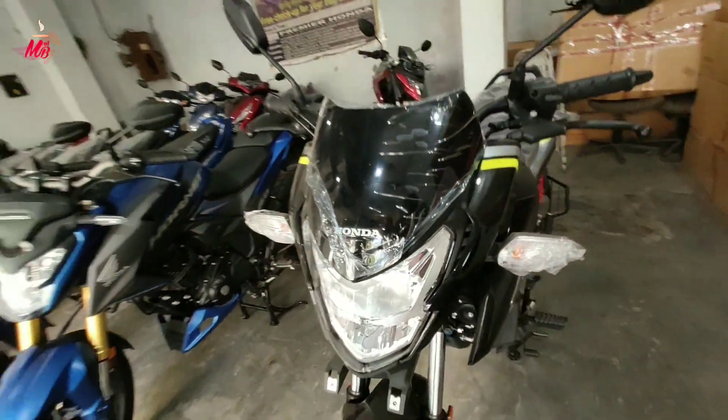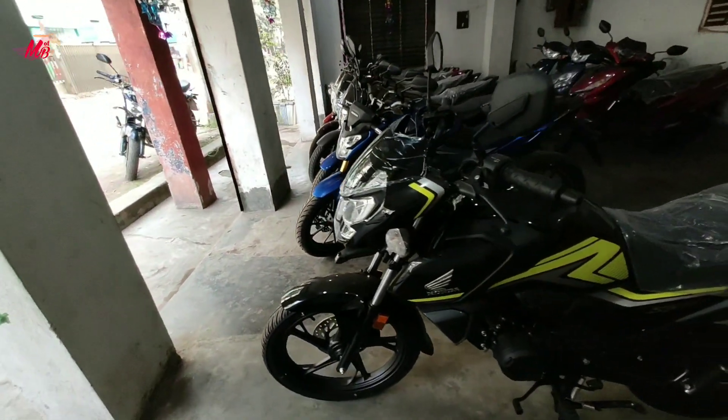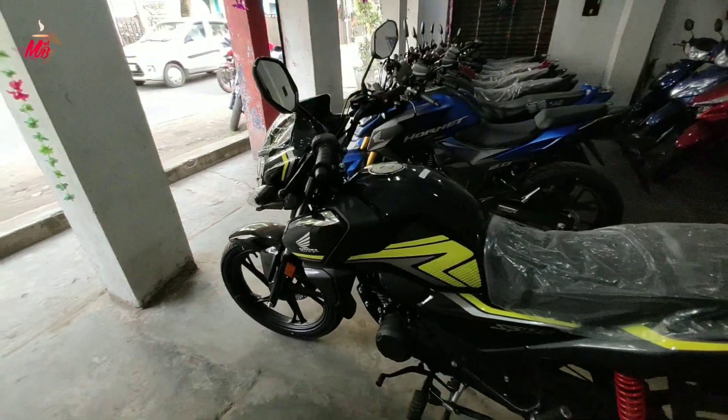Today we will talk about the Honda SP125 BS6, which is a very famous bike in the market.